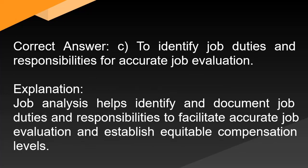Correct answer: C. To identify job duties and responsibilities for accurate job evaluation. Explanation: Job analysis helps identify and document job duties and responsibilities to facilitate accurate job evaluation and establish equitable compensation levels.